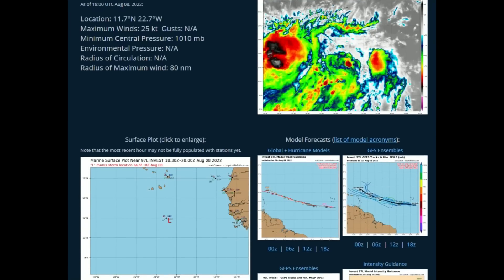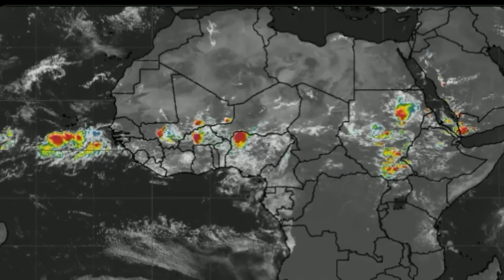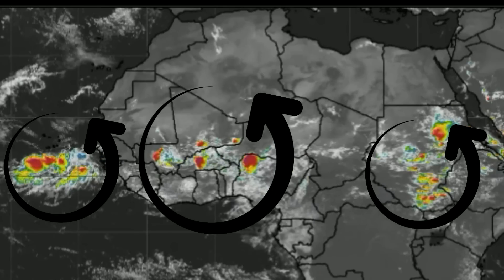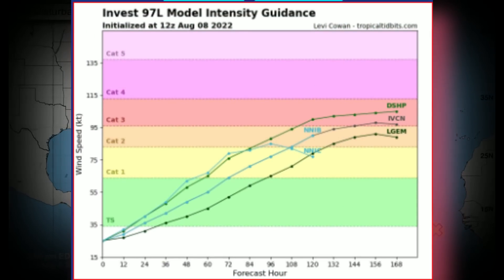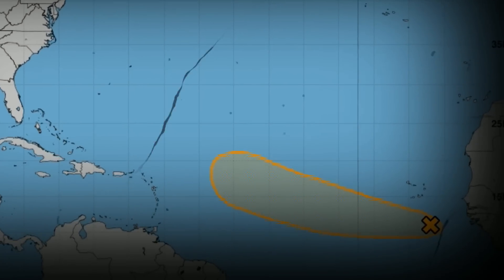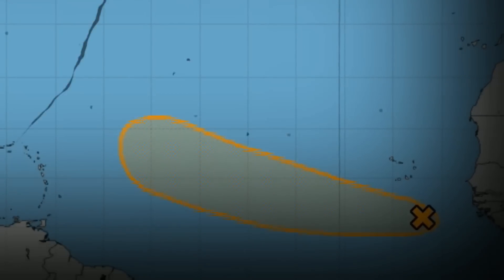We are entering peak hurricane season and we're going to be seeing a lot of waves coming off the western coast of Africa. We're going to take a look at those waves and also the potential of Invest 97L. Some charts have this going as high as a category three over the next five days. It's Monday, August 8th, 2022 — let's break this all down right now.